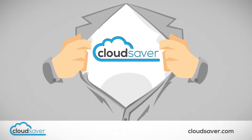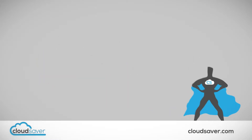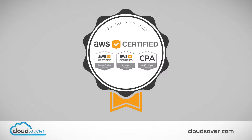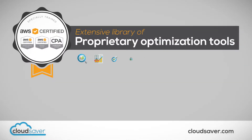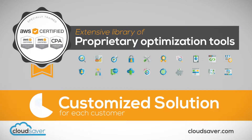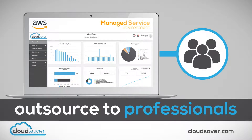CloudSaver is here to help. We are the definitive experts at AWS cost optimization — in fact, that's all we do. Our specially trained, certified AWS engineers utilize our extensive library of proprietary optimization tools to deliver a customized solution for each customer. Further, we deliver this to you in a managed service environment, allowing you to outsource AWS cost optimization to the professionals who live and breathe this stuff every day.